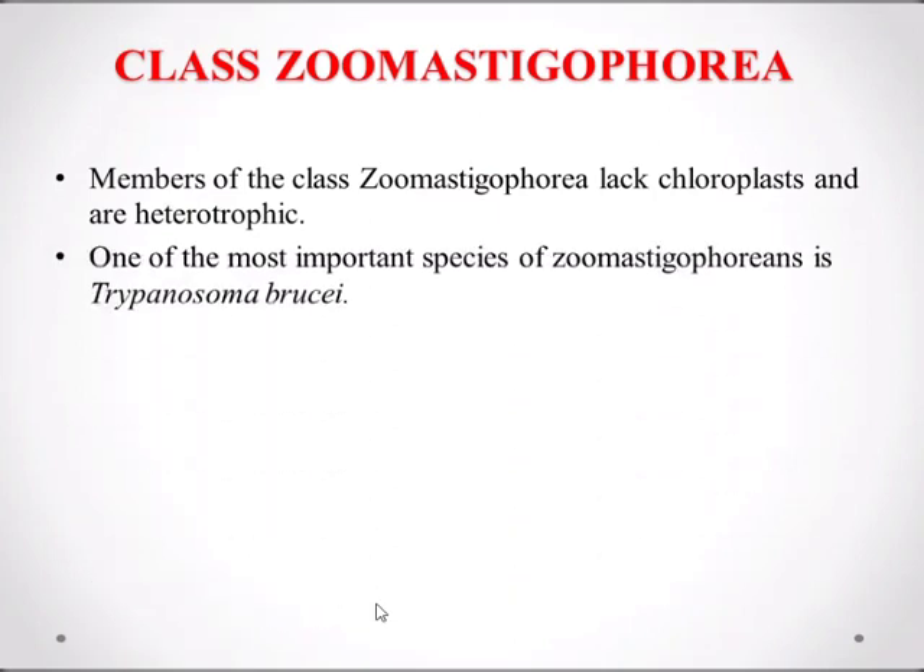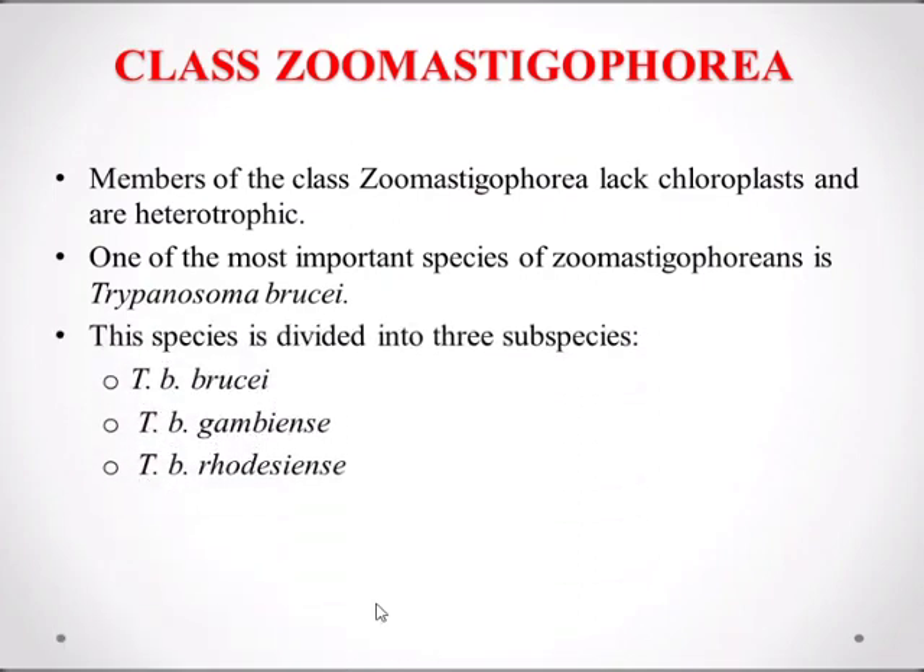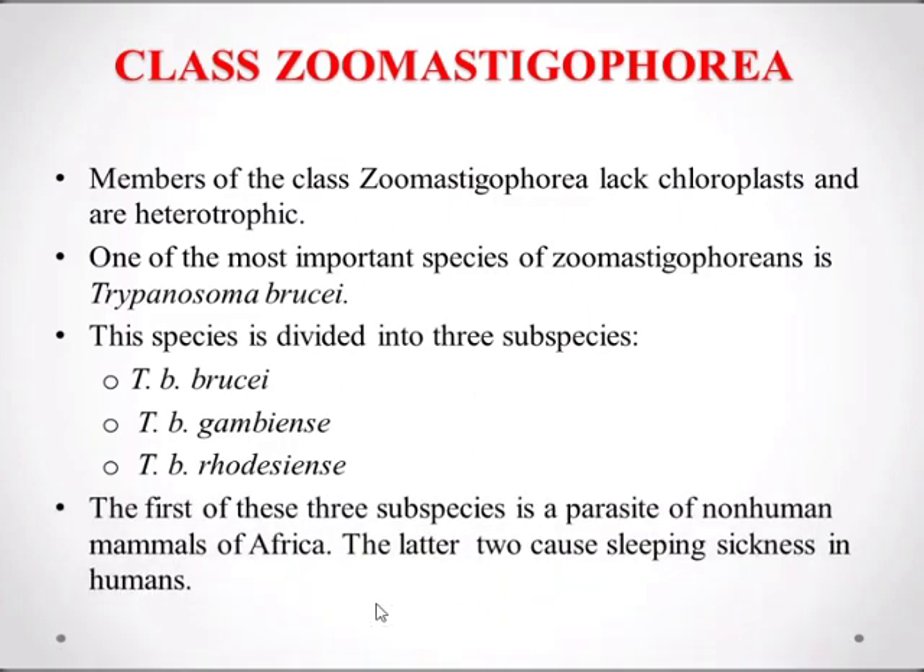One of the most important species of Zoomastigophora is Trypanosoma brucei. This species is divided into three subspecies: Trypanosoma brucei brucei, Trypanosoma brucei gambiense, and Trypanosoma brucei rhodesiense. The first of the three subspecies is a parasite of non-human mammals of Africa; the latter two cause sleeping sickness in human beings.